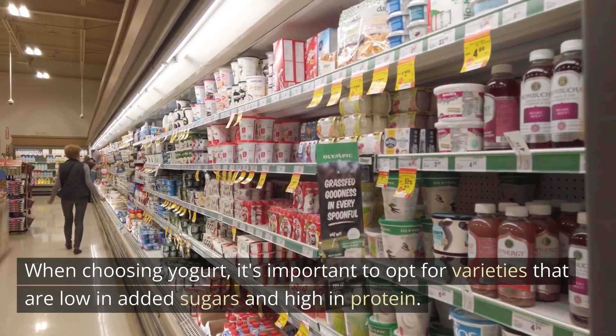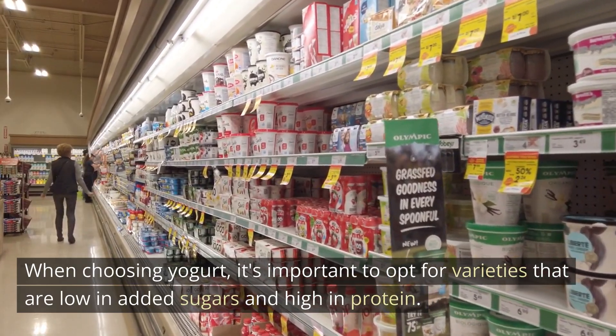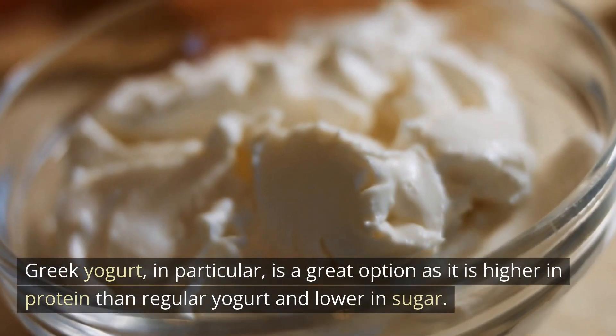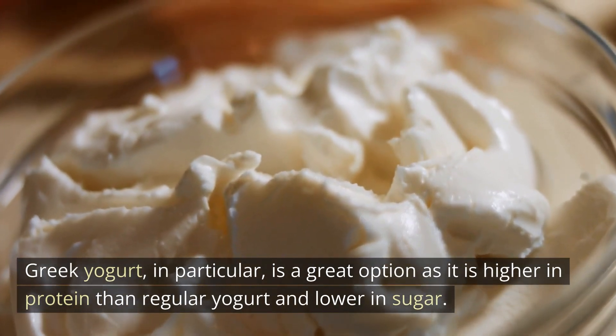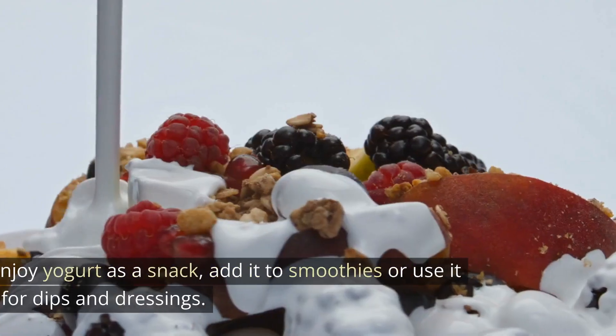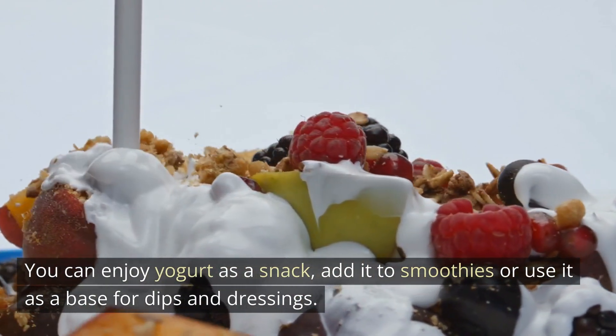When choosing yogurt, it's important to opt for varieties that are low in added sugars and high in protein. Greek yogurt, in particular, is a great option as it is higher in protein than regular yogurt and lower in sugar. You can enjoy yogurt as a snack, add it to smoothies, or use it as a base for dips and dressings.